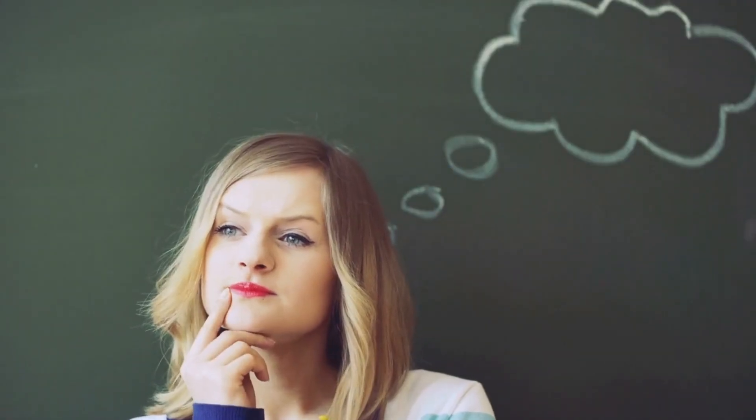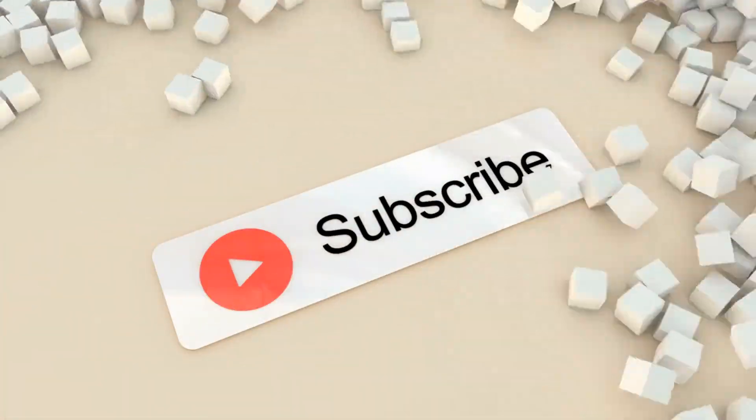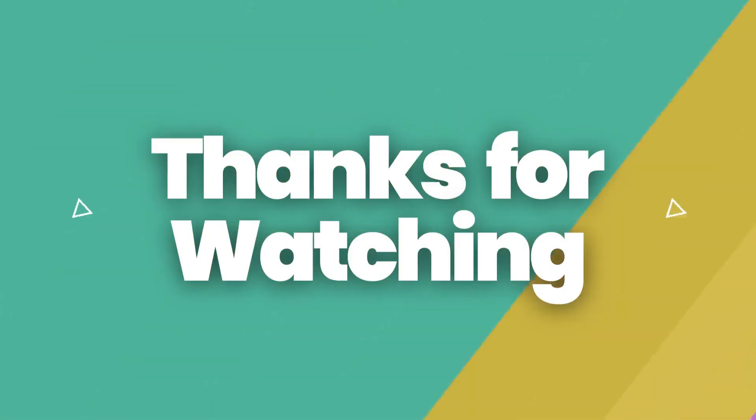That's it for today's video. What do you think of our video? Feel free to share your thoughts in the comment section below. Don't forget to like and subscribe to our channel for more future updates. Thanks for watching.